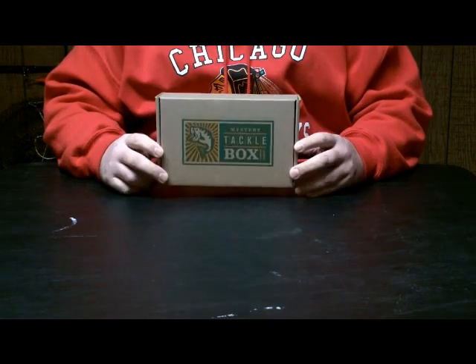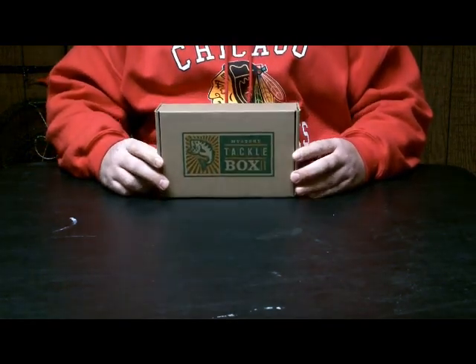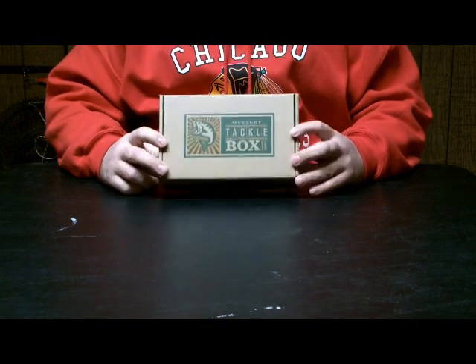What's going on YouTube! Excited — got the Mystery Tackle Box for January. Been excited to tear into this all day, so let's see what we got.